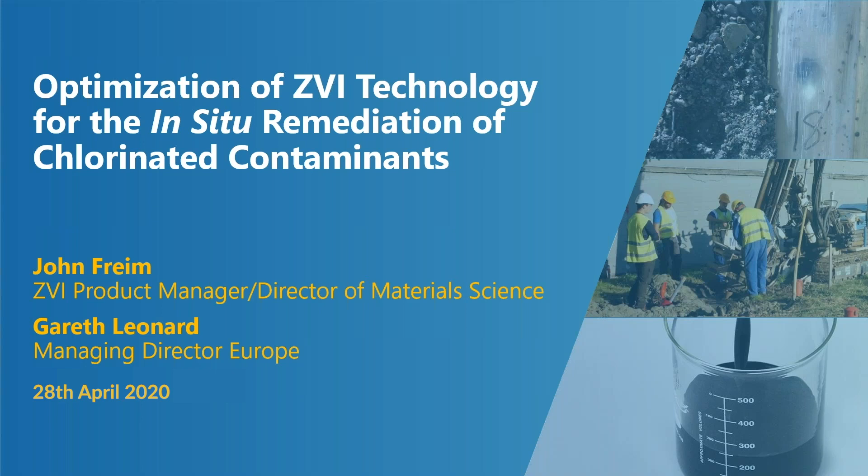Hello, welcome, and thank you for joining our webinar on the optimization of zero-valent iron technology for the in-situ remediation of chlorinated contaminants.